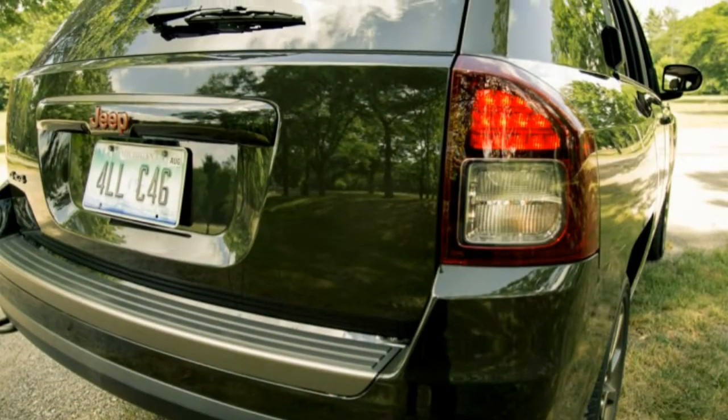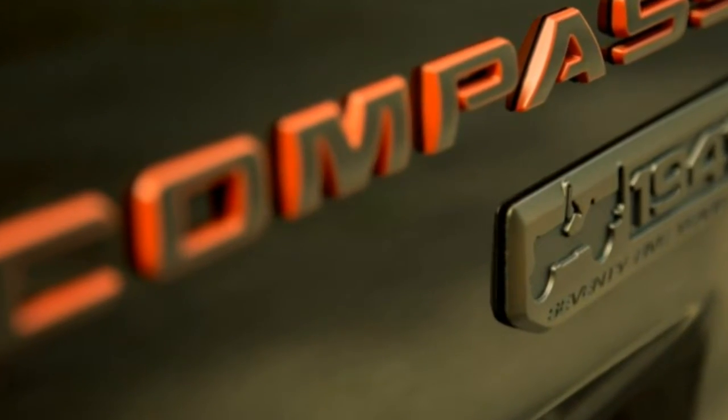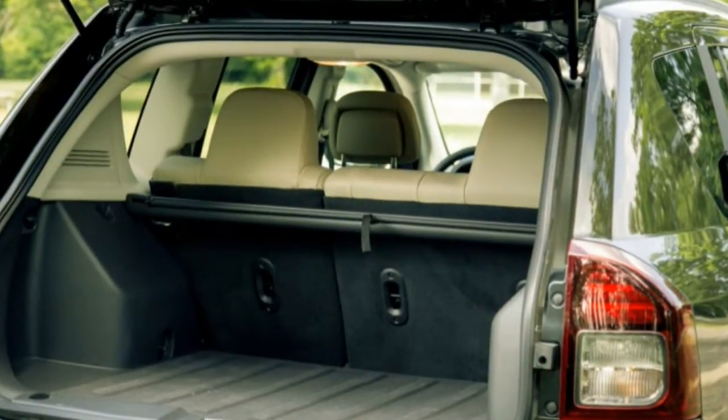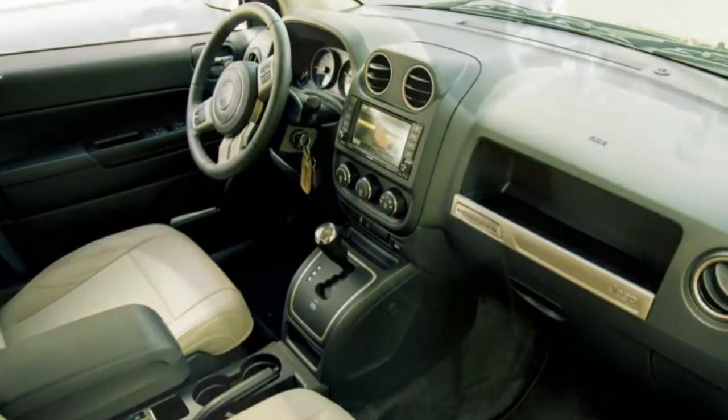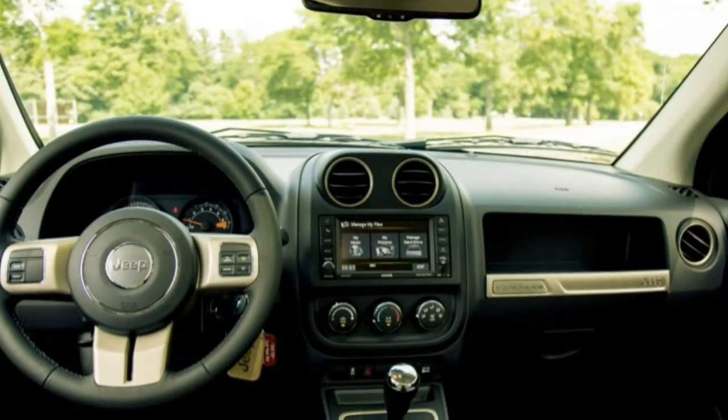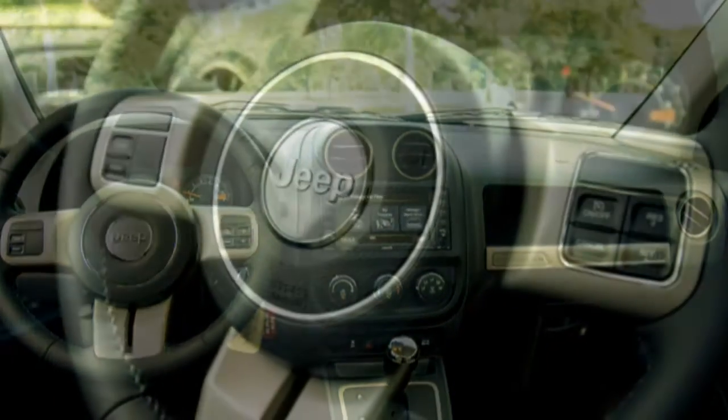Compared with its showroom competitor, the Renegade, the Compass affords three cubic feet more cargo space with the rear seats down. Raise the seat backs and the Compass betters its Italian-made sibling by more than four cubic feet. Rear seat legroom is similarly advantageous, with the Compass providing its occupants an extra four inches to stretch out.